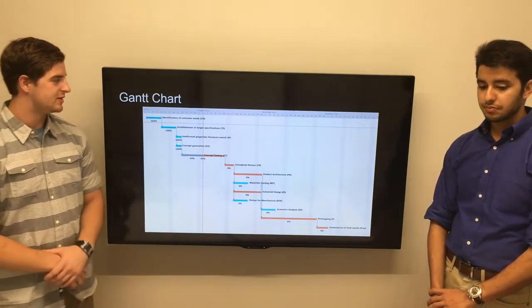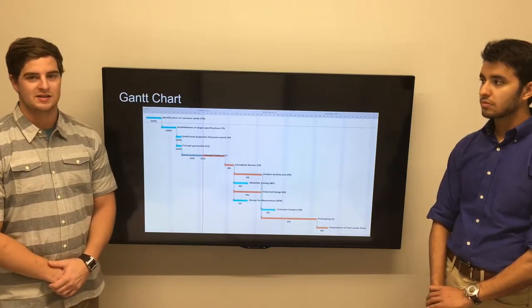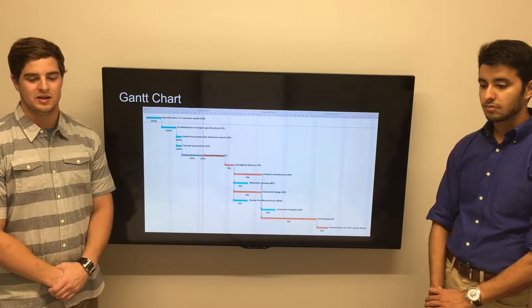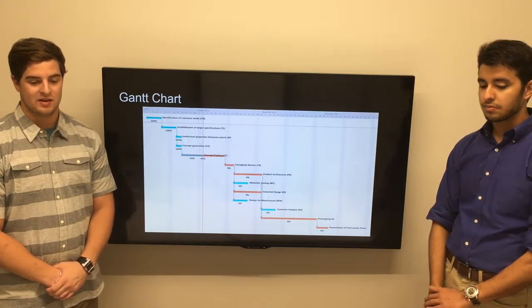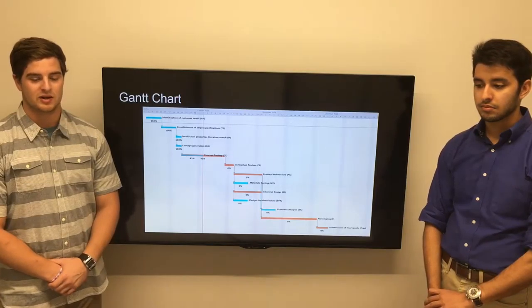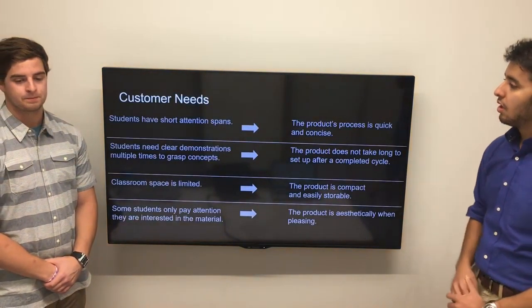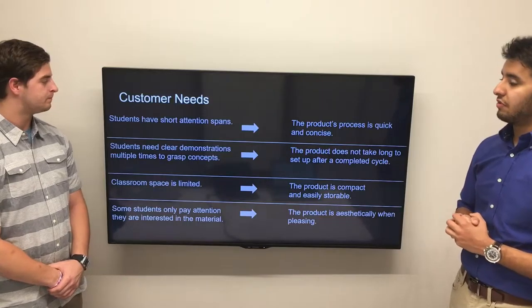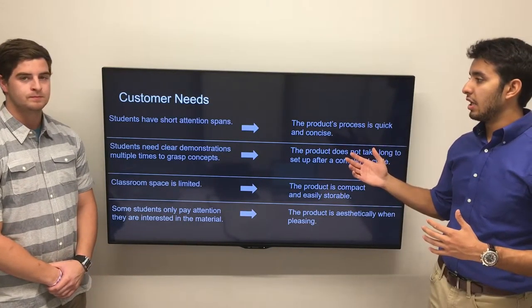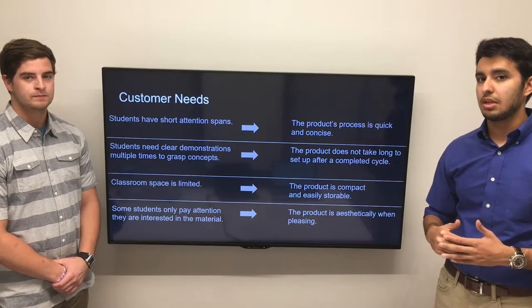The Gantt chart includes numerous tasks, from identification of customer needs in the beginning, to concept testing, concept generation, conceptual review, all the way to the presentation of the end product. This Gantt chart is supposed to keep us on task and on schedule to get this product completed in the given time. If we follow this, everything should run smoothly and we should have a good product at the end of the day.